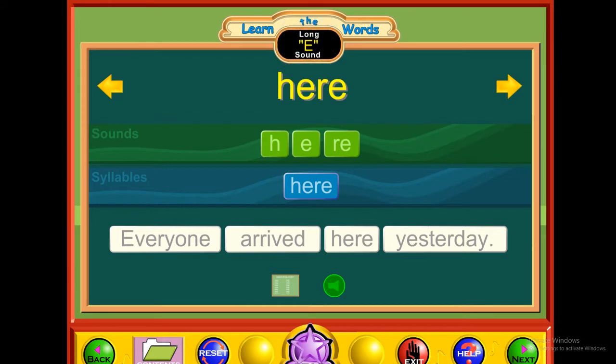E — here. H-E-R-E. Here. Everyone arrived here yesterday.